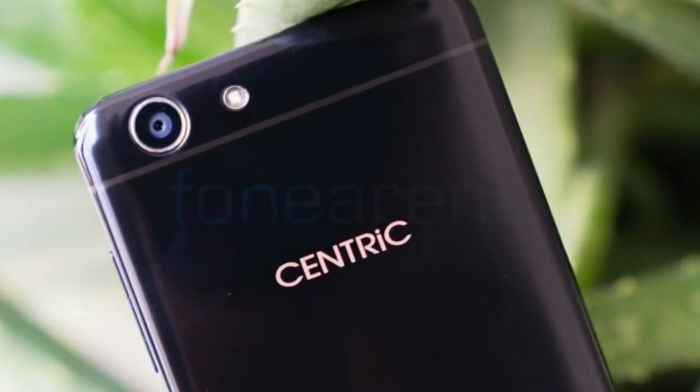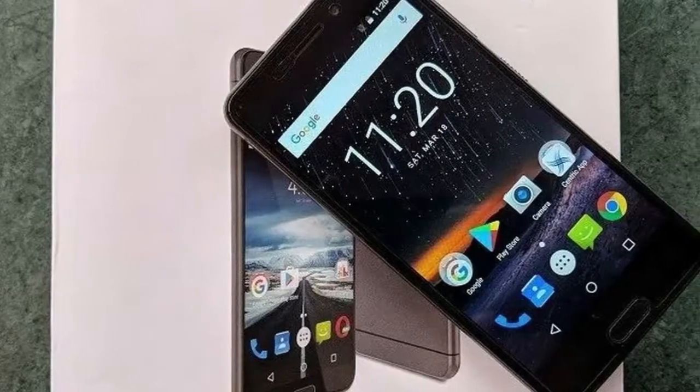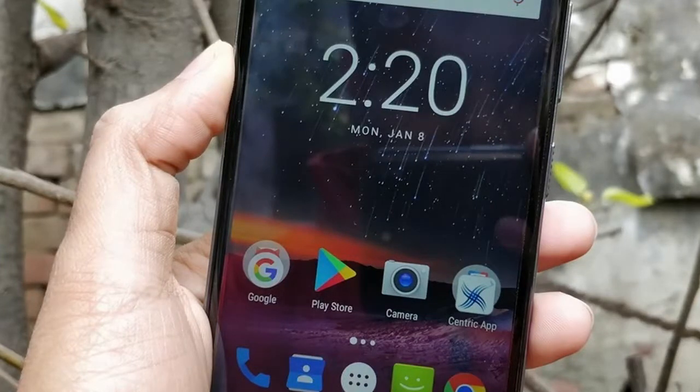Centric is the smartphone brand of Priyanka Communications India Private Limited, which is also known for its Priyanka Telecom Distribution brand and FRND Feature Phone brand.